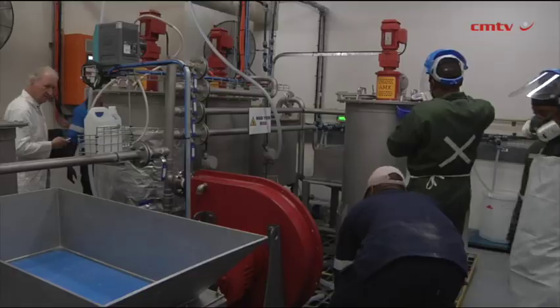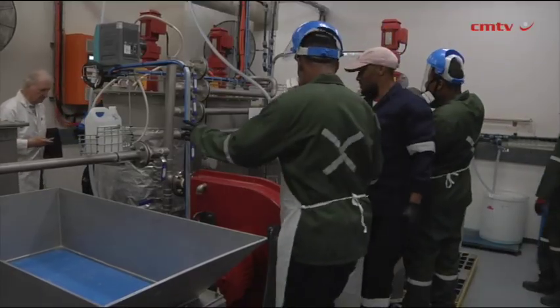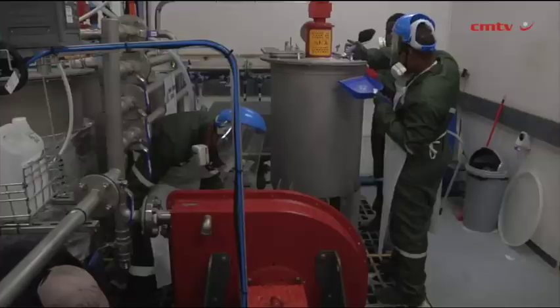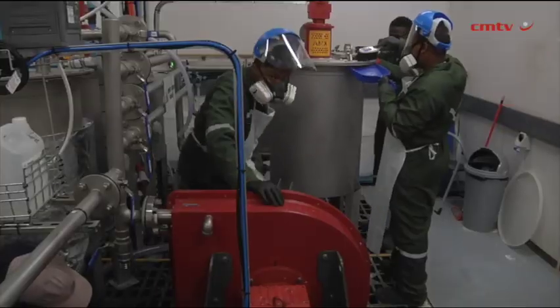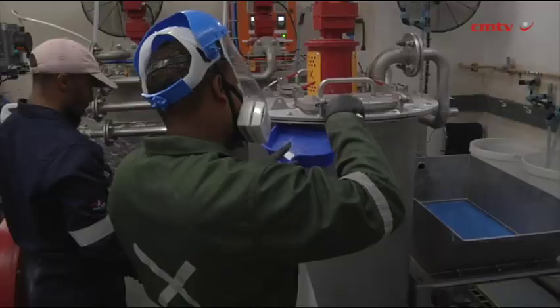The Rainbow Rare Earths Project and the Palaburwa Project is going to reclaim all of that phosphogypsum. There's about 35 million tons of it sitting on stacks there in Palaburwa. We're going to extract the rare earth elements and produce separated rare earth oxides that can go into end-use manufacturing such as permanent magnets, which is one of the big uses.